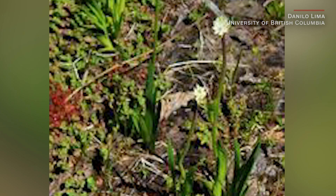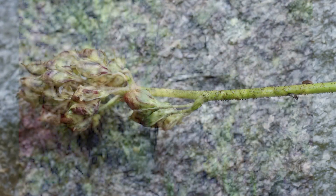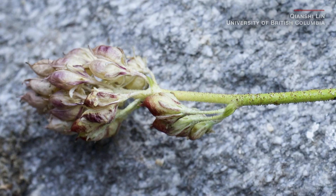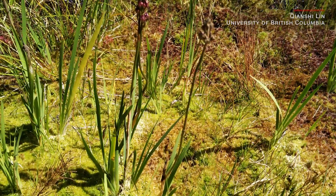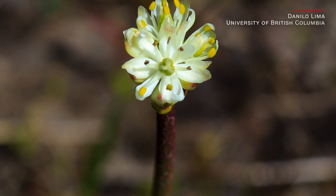For the first time in 20 years, a new species of insect-eating plant has been identified on North America's Pacific coast. It's called Triantha occidentalis. It's found in boggy coastal areas from California to Alaska, and it's kind of pretty for a carnivore.